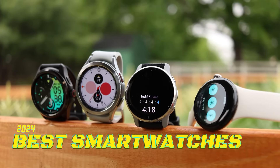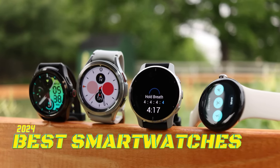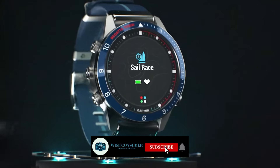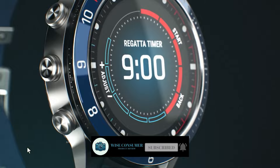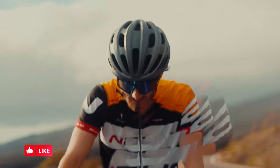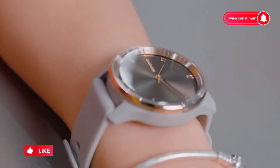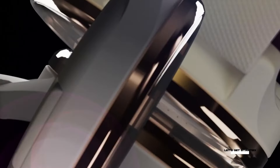Hey everyone! Are you ready to discover the best smartwatches of 2024? In this video, I'll show you the top models that will keep you connected, track your fitness, and elevate your style. We'll look at impressive displays, powerful processors, and advanced health tracking features. You don't want to miss this! Let's get started!